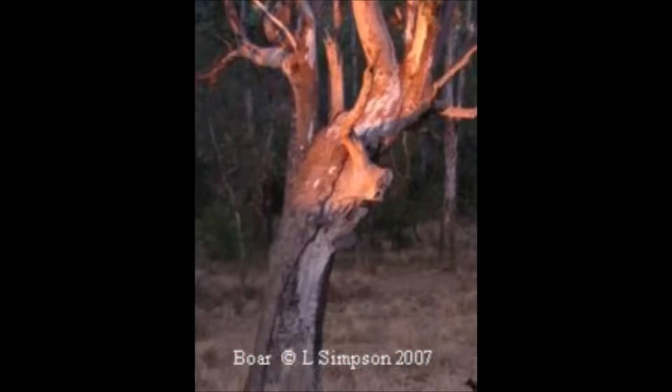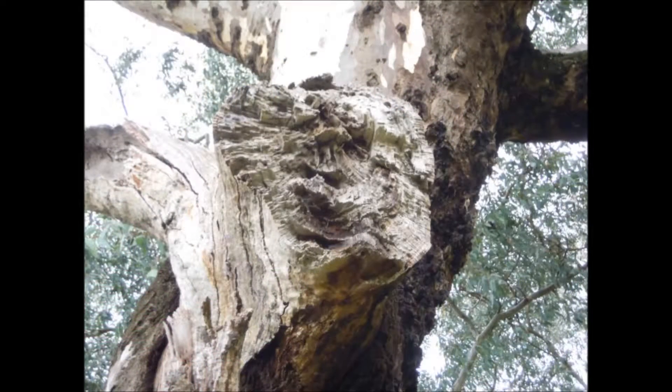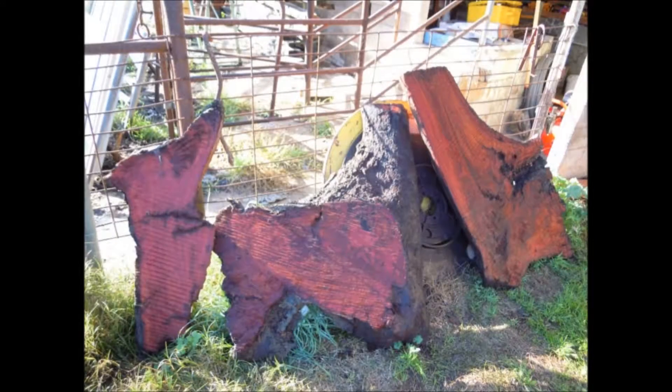The following three pieces were all created from the boar tree, estimated to be over 200 years old. 30 years ago a limb broke off, leaving a small stub to form the snout of the boar. The limb was expertly milled into uniquely beautiful slabs in 2014.